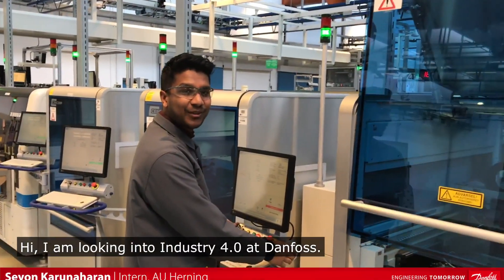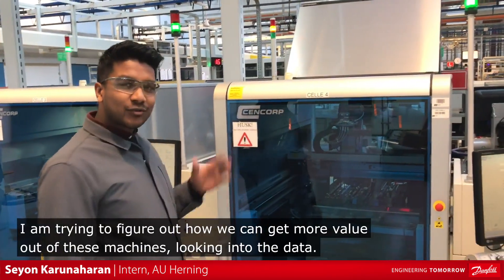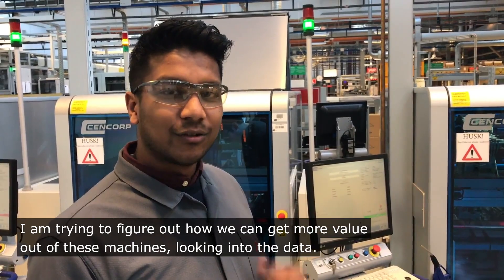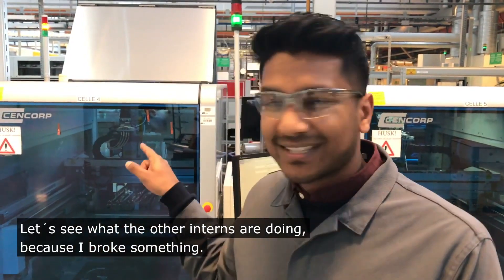Hi, I'm looking into Industry 4.0 at Danfoss. I'm trying to figure out how we can get more value out of these machines by looking into the data. Let's see what the other intern is doing, because I broke something.